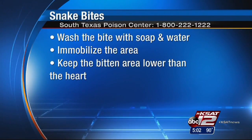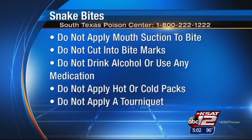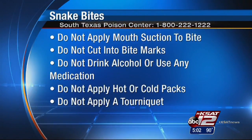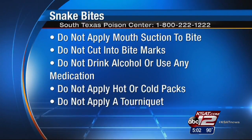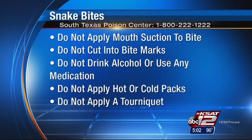and keep the bitten area lower than the heart. Do not apply mouth suction to the bite, cut into bite marks with a blade, drink any alcohol or use any medication, apply either hot or cold packs, or apply a tourniquet.